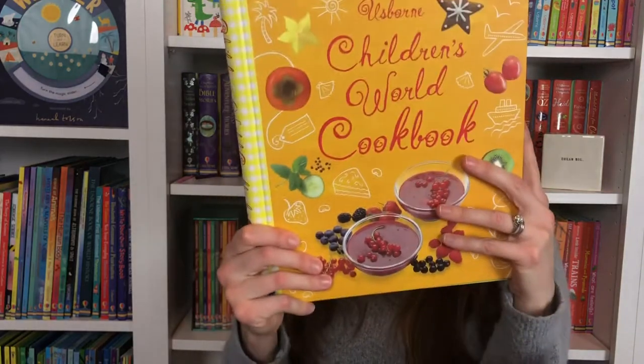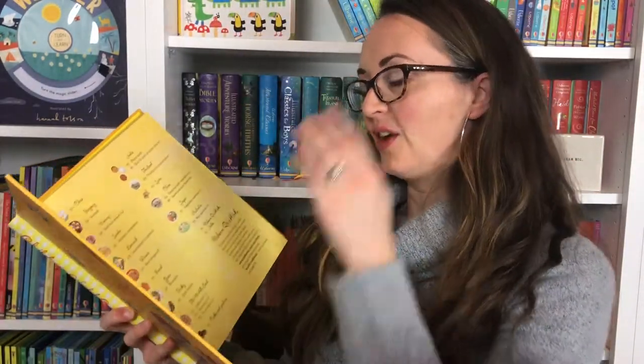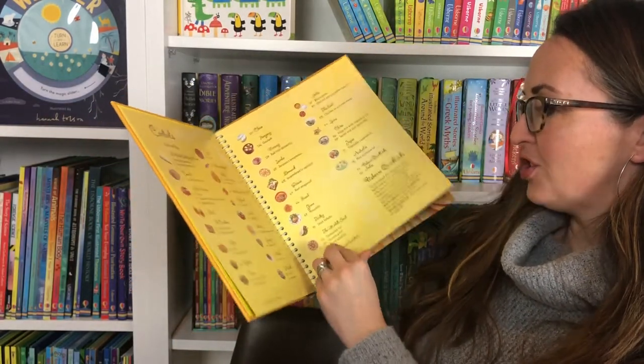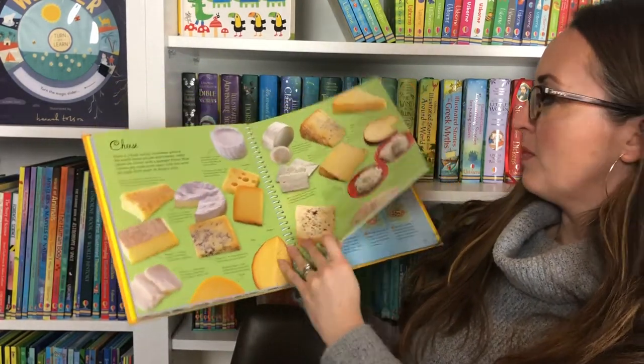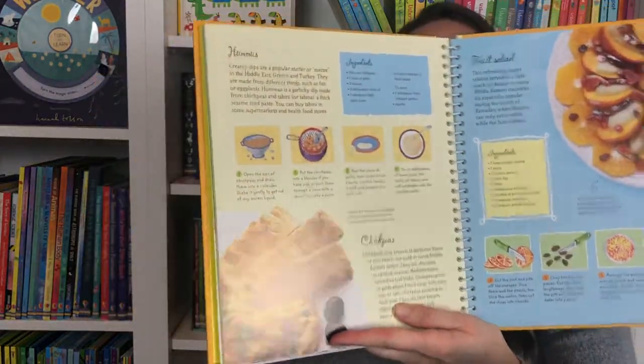Children's World Cookbook — this is another way to have some hands-on learning. There are recipes from many different countries: scones for England, Irish stew for Ireland, France looks amazingly delicious, Germany — learn about cheeses. So many delicious things that your child can make with you or without you in the kitchen. This book has a spiral binding, which is very easy to turn.